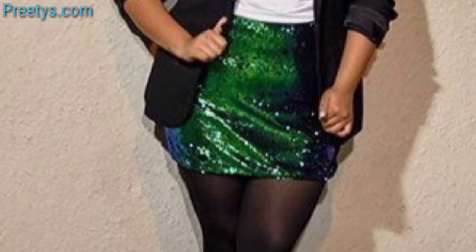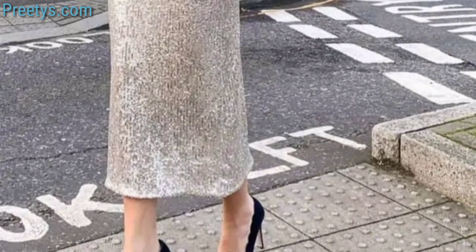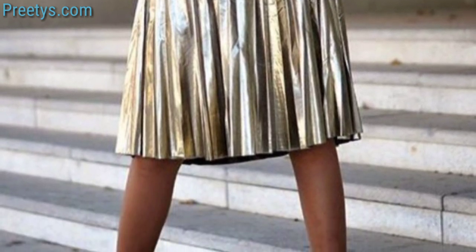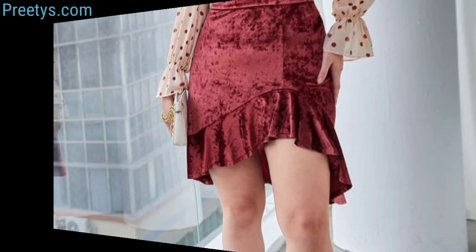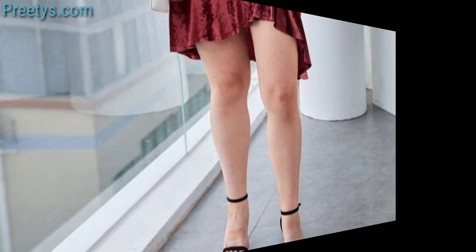Strappy sandals and layered bohemian jewelry. A solid color midi skirt with a tucked-in sweater and loafers or Oxford shoes and a statement belt. A knit midi skirt with a cozy oversized sweater and white sneakers or ankle boots for a relaxed feel. A fitted midi skirt with a silk or lace blouse, heeled sandals, and a clutch for a touch of sophistication.